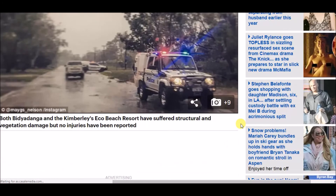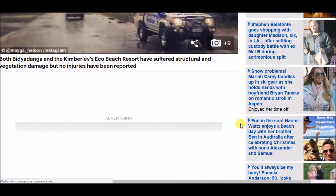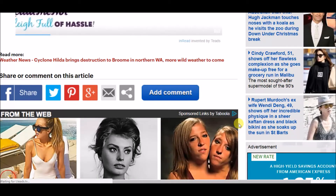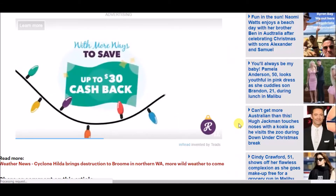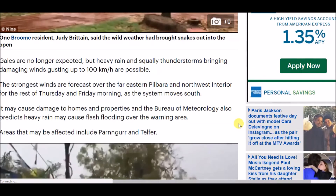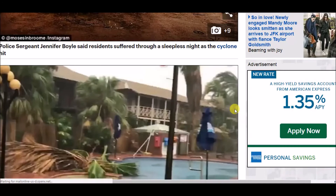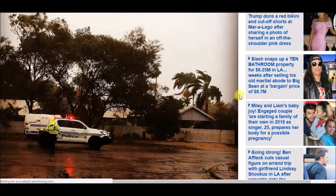No injuries have been reported, which is the good news out of this storm. Conditions are expected to ease from the north on Friday. Heavy rain has pelted the West Kimberley region since Tuesday, producing gusts of up to 120 kilometers per hour. If there are any more updates as this storm progresses down the coast, I'll definitely get those out to you.